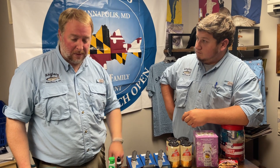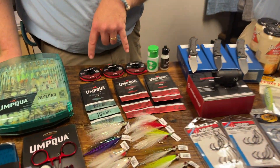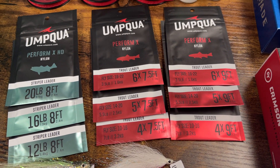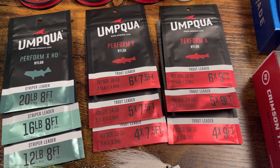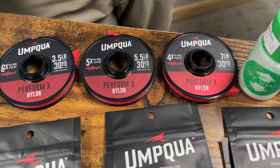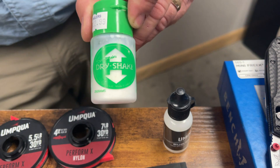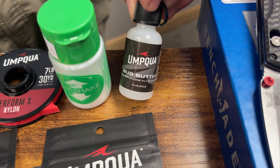Umqua is definitely one of the leaders in mass-manufactured flies with pretty good quality and a very nice catalog. We'll be expanding with that as time moves on. Of course, flies need leaders and tippet - we've got striper leaders in three different sizes, standard eight-foot lengths, and trout leaders in seven-and-a-half and nine-foot in sizes 6X, 5X, and 4X - standard for trout streams in Maryland and the mid-Atlantic region. We also have matching tippet in 4X, 5X, and 6X to replace the end of your leaders as they get worn down.